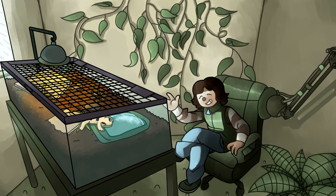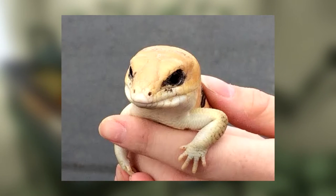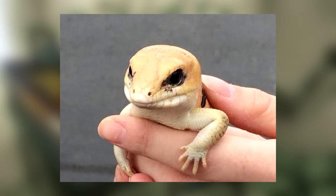Hello, welcome to Herb Corner, where we'll be discussing the Peter's Bandit Skink, also known as Skinkopus Fasciatus.